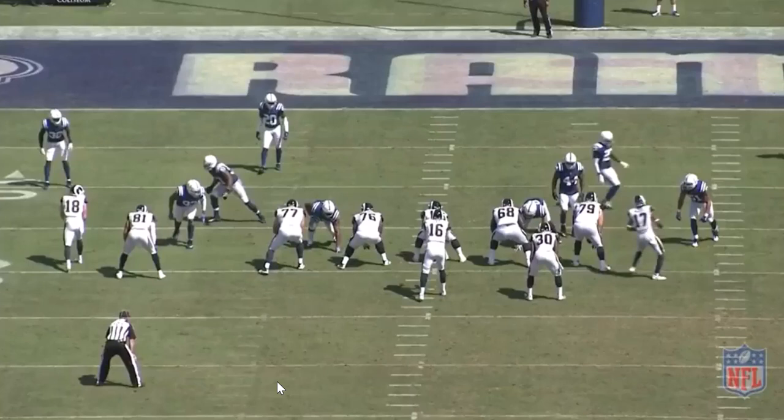Now, against the Rams, T.J. did struggle. In man-to-man coverage, he wasn't able to hang with Cooper Cupp. He was lined up with Cooper Cupp a couple times, and Cooper Cupp, who is a great route runner himself — T.J. Green just didn't have the ability to stay with him. You can kind of see that he doesn't have the cornerback techniques down yet. He is a safety naturally, so putting him at corner in coverage against wide receivers can be an issue.